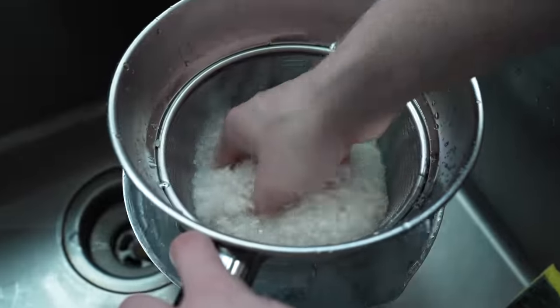Rinse your rice twice or I will call Uncle Roger, and it's going to be a bad day. Your rice just won't be as good, is what I'm trying to say. Then cook it in a proper rice cooker for the perfect rice. But that's just my favorite way to do it.